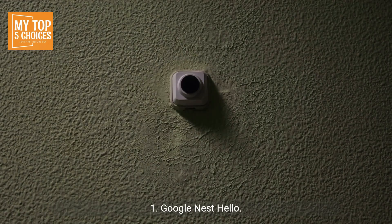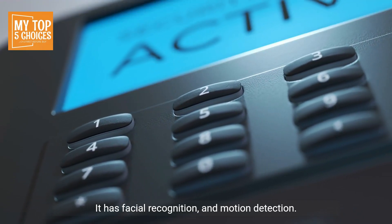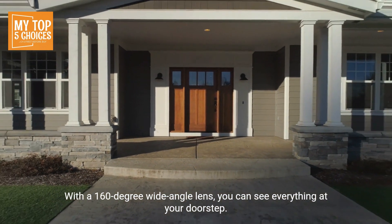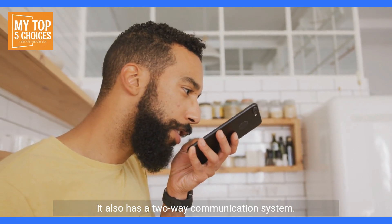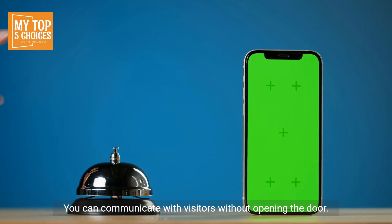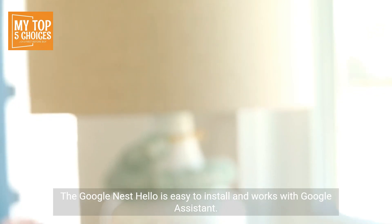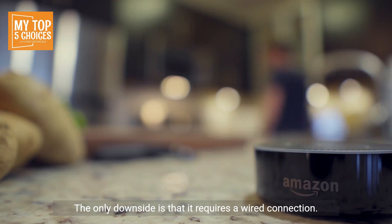One, Google Nest Hello. The Google Nest Hello offers excellent video quality. It has facial recognition and motion detection. With a 160-degree wide-angle lens, you can see everything at your doorstep. It also has a two-way communication system, so you can communicate with visitors without opening the door. It is easy to install and works with Google Assistant. The only downside is that it requires a wired connection.